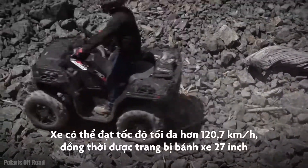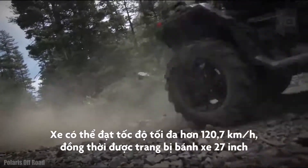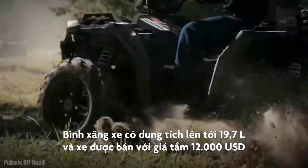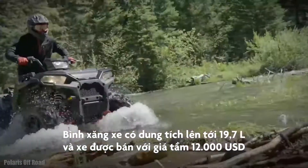It can reach a maximum speed of over 75 miles per hour and is equipped with 27-inch tires. It has a fuel tank with 5.2 gallons of capacity and its approximate price is $12,000.